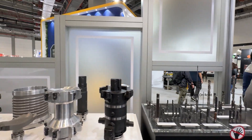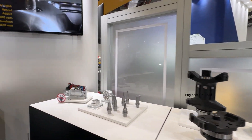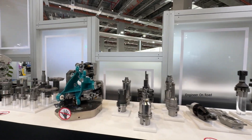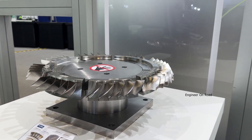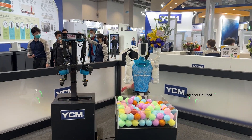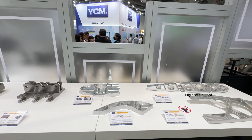We have a total of five manufacturing facilities. One is the headquarters in Taiwan, Taichung City. We have another one in China, another plant for three product lines in the Czech Republic, and we are also opening a new plant in Turkey starting this September.